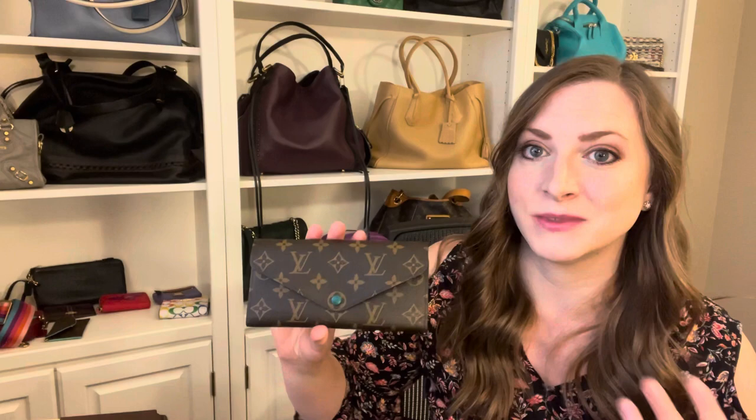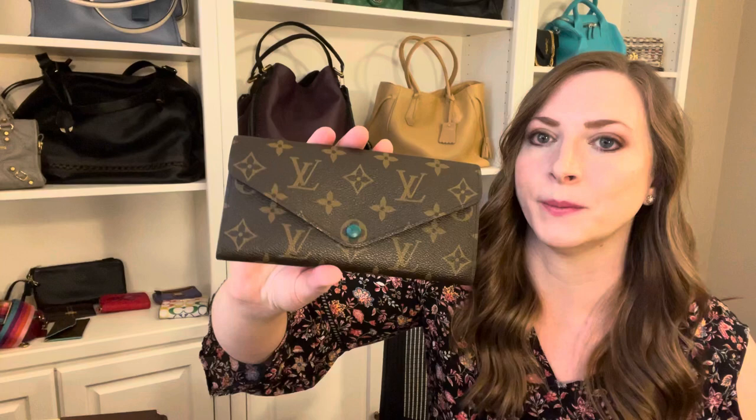I have been on a green kick lately — I keep buying green stuff. You guys know I've always loved green but lately I just can't seem to stop buying it, and this is the perfect color. I saw this and I was like, yes, that's the one for me.